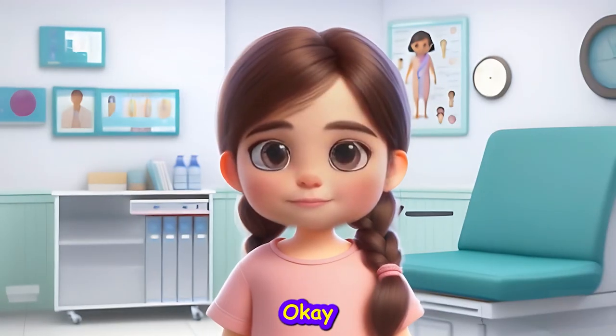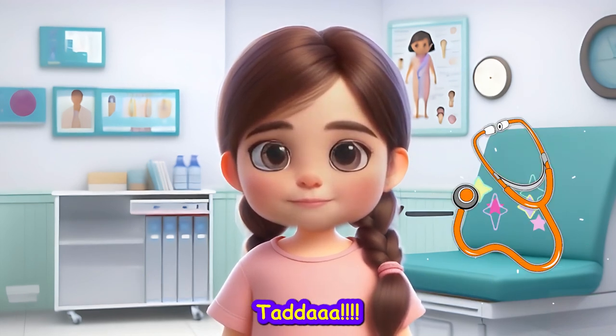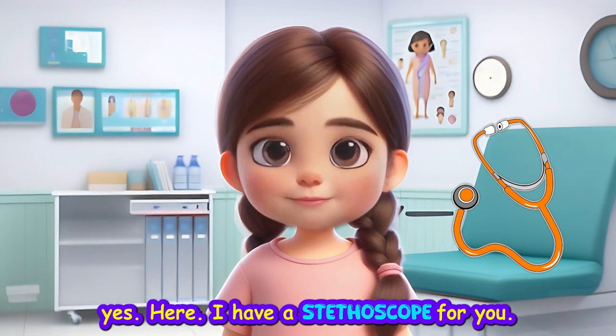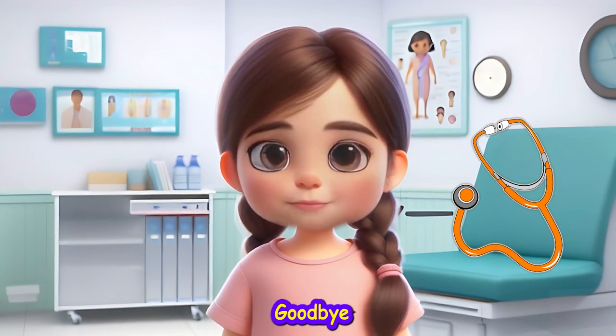Now you guys might be wondering where the surprise is — and that is... Ta-da! Yes! Here I have a stethoscope for you. Come on, take it. That's it, friends. Goodbye!